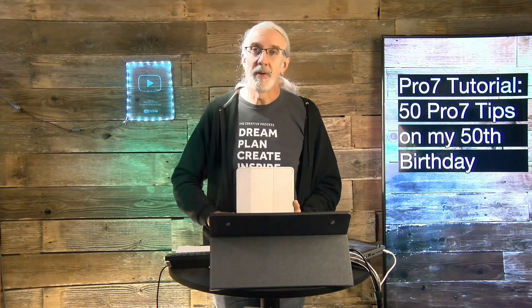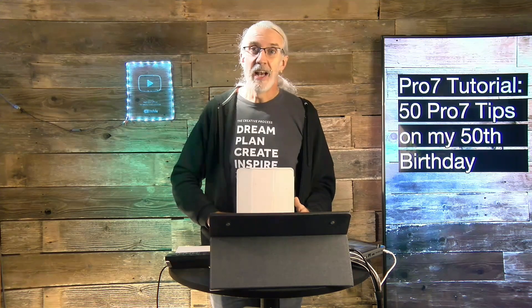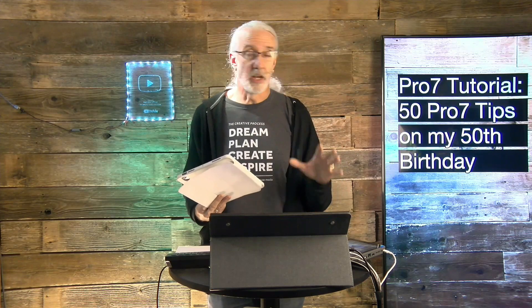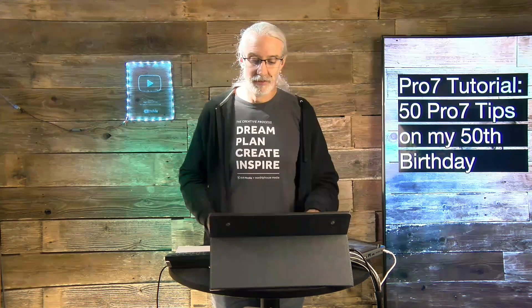The correct abbreviation is not PP7, not Prop7, not ProPri, not ProPrez — it's Pro7. That's the shortcut, it just is. Occasionally on the ProPresenter users group someone will come up with something else, and I'll say: congratulations, you've just created a brand new nickname for ProPresenter that no one else has ever used.